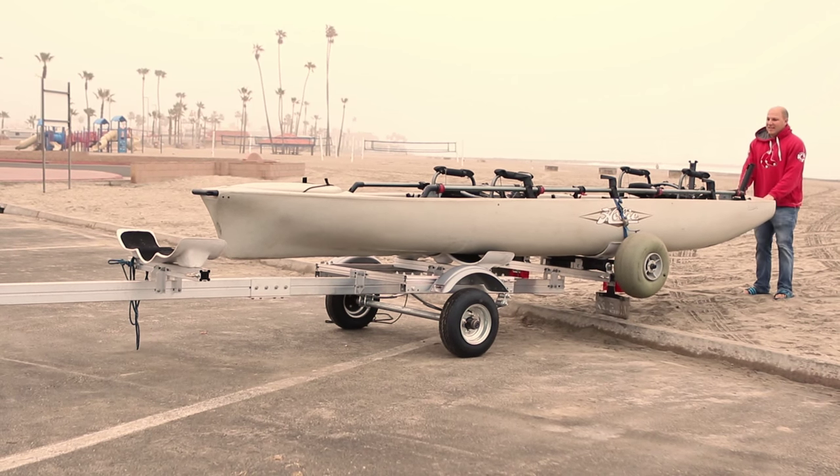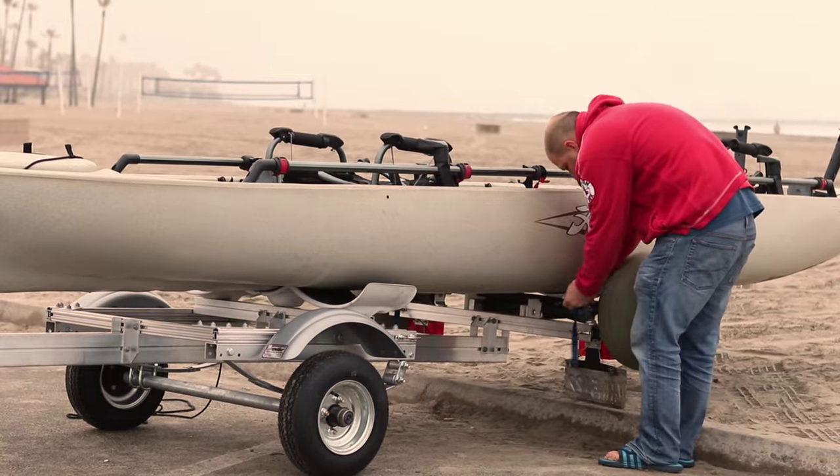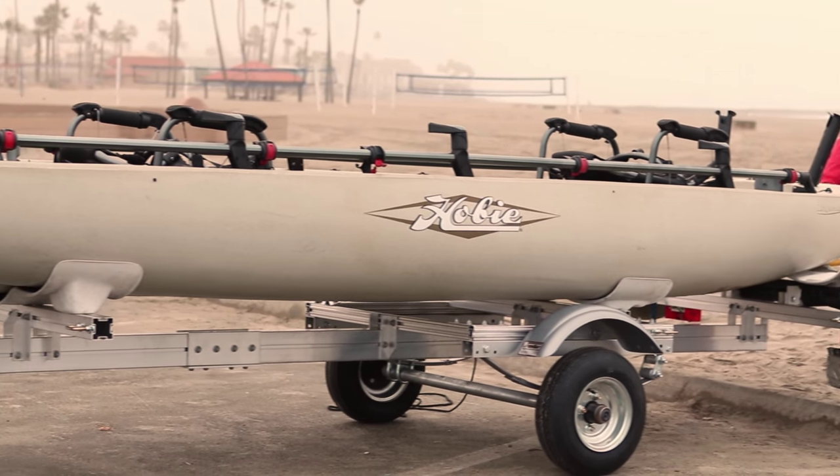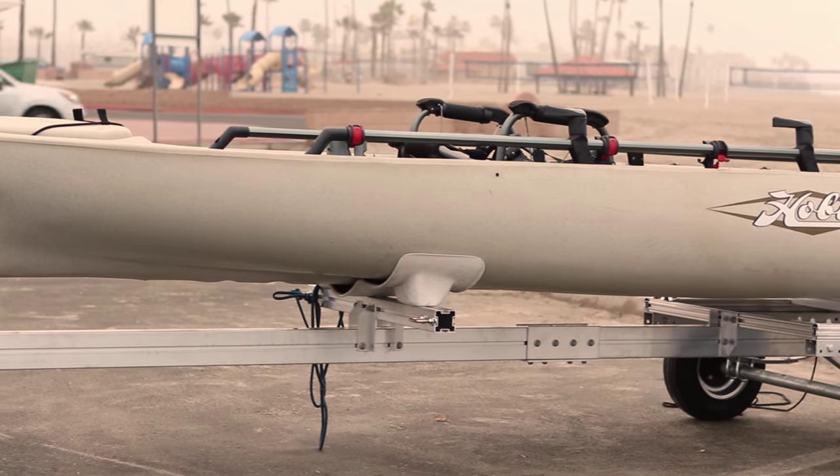Ask your Hobie dealer or check out these parts online inside the parts and accessories catalog from Hobie, so you can spend more time fishing from your Mirage Pro Angler Tandem.